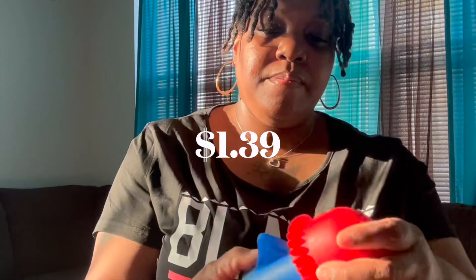This is the Angry Mama microwave cleaner. All you have to do is add some vinegar and hot water, and the steam from the head of this Angry Mama will loosen all the little food stuck on your microwave, making it much easier to clean.